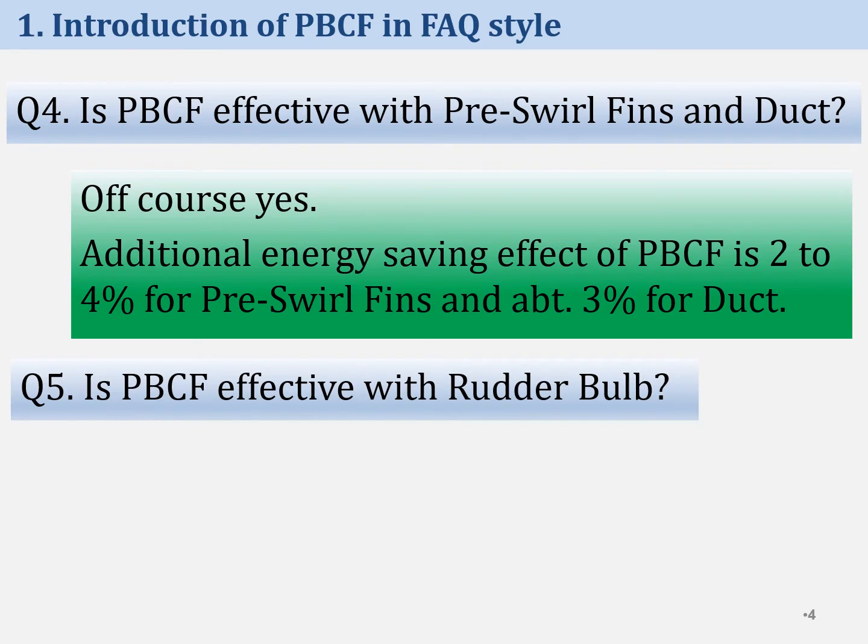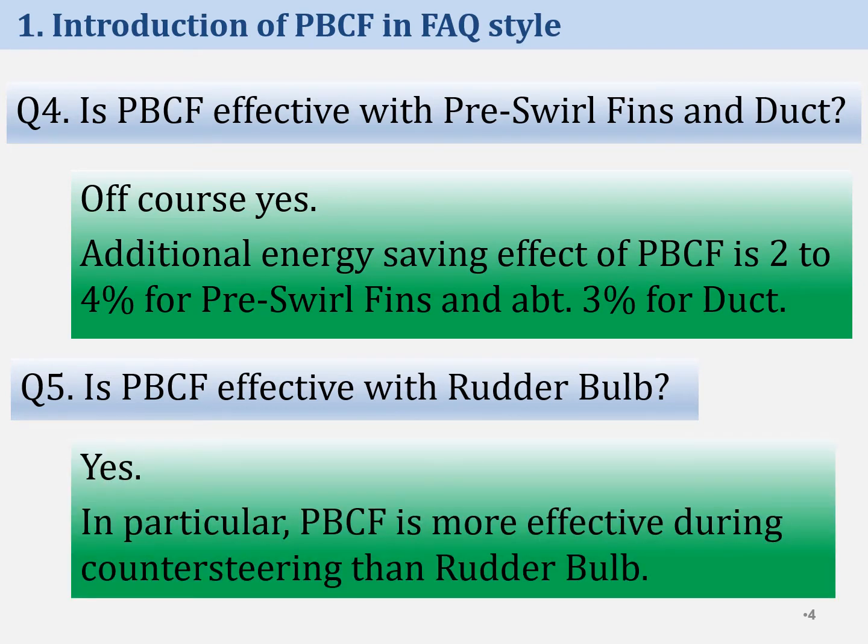The fifth question is: is PBCF effective with rudder bulb? Although many people have negative opinions, this answer is yes, it is effective. In particular, PBCF is more effective during counter-steering than rudder bulb, because the energy-saving effect of rudder bulb decreases during counter-steering.